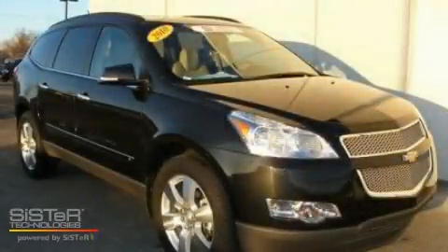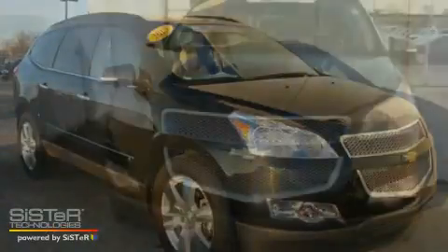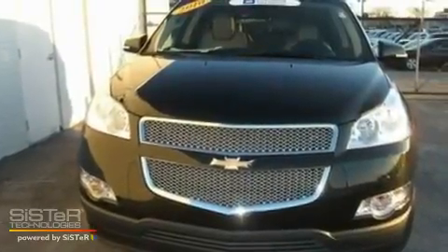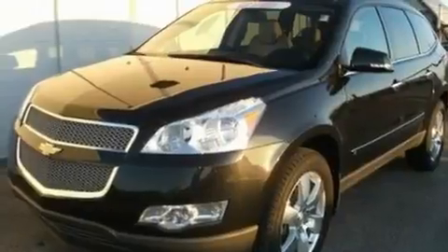This is a 2010 Chevrolet Traverse, a car-like ride in space like an SUV. It features a 3.6-liter, six-cylinder engine and an automatic transmission.